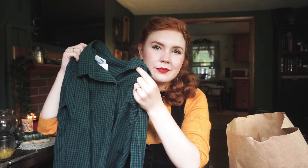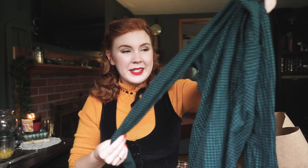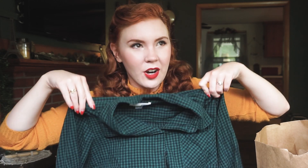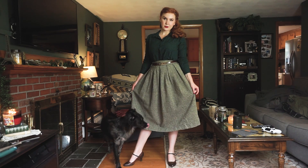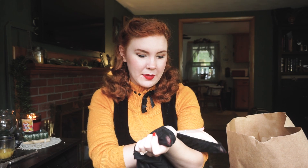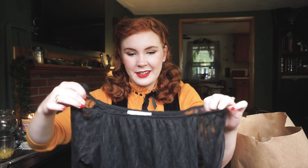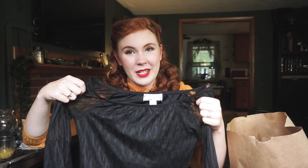Next up from Savers is this old flannel, originally from Old Navy — this was $4. I just love flannels; they're nice and cozy and I don't have enough of them. Next, this one was a little more expensive at $7.49, but the sleeves — if I gotta pay $7.49 to feel a little bit like Stevie Nicks, I'm gonna do it.